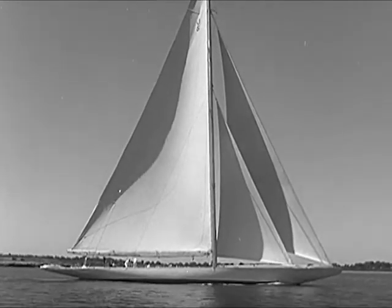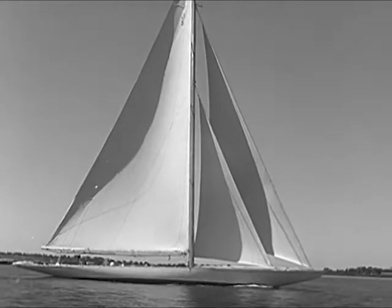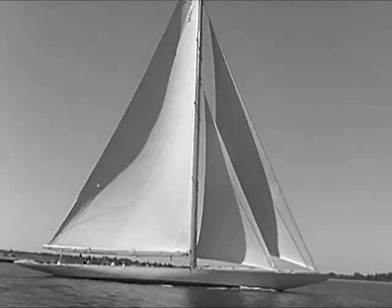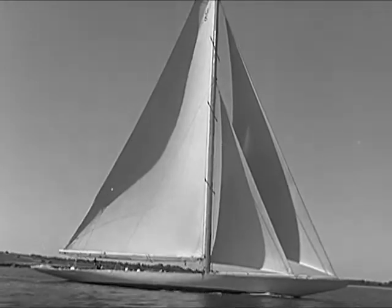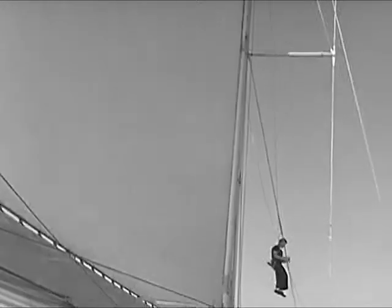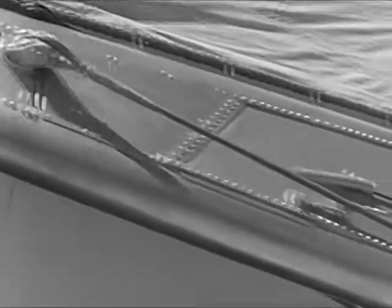Ranger, winner of the most famous of all yachting classics — the America's Cup Race — exemplifies modern racing design at its best. She has a snubby bow, is full-bodied up forward, and has a low, gracefully extended stern. Her rigging has been scientifically improved, and the working efficiency of the sails greatly increased through the application of the most advanced aerodynamic principles.